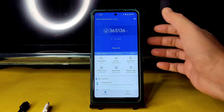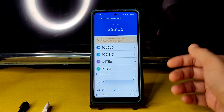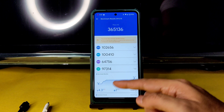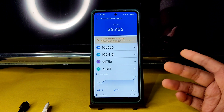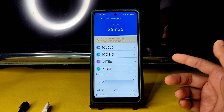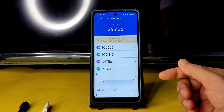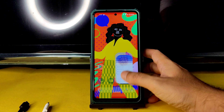As you can see, 3,65,136 — I got 3,66,000 also in some runs, but it's very close. The temperature raise was 4.3 degrees Celsius, which is a factor to note — temperatures are getting high nowadays. The battery drop was 2 percentage during this testing.